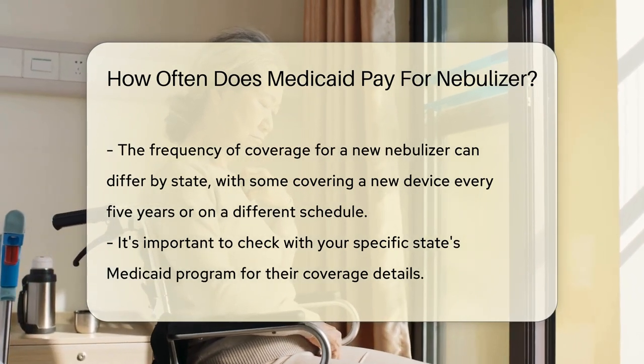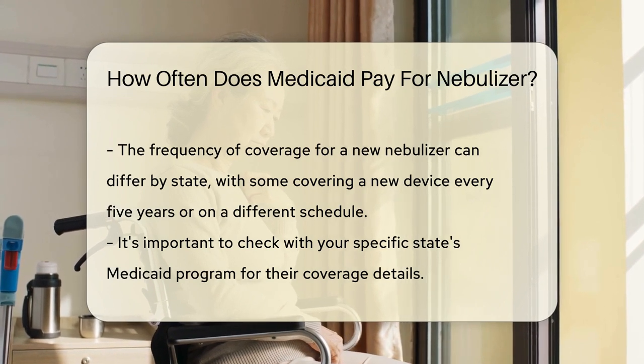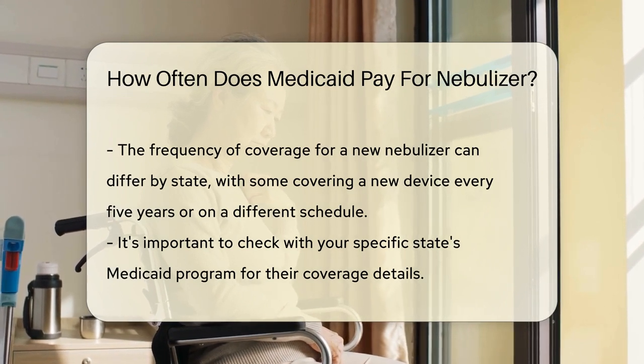So, if you've got a prescription from a doctor, you're on the right track. Your health care provider must indicate the nebulizer is medically necessary — that's your golden ticket.